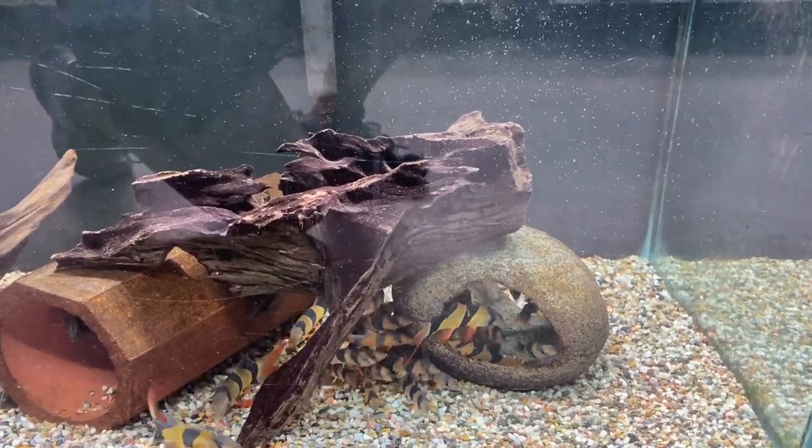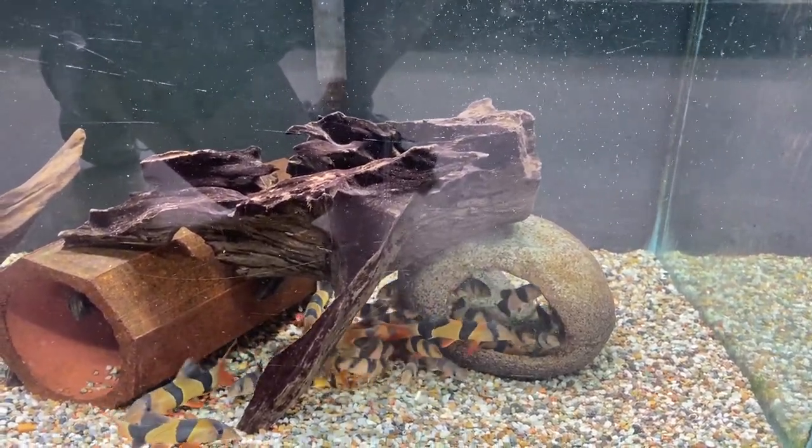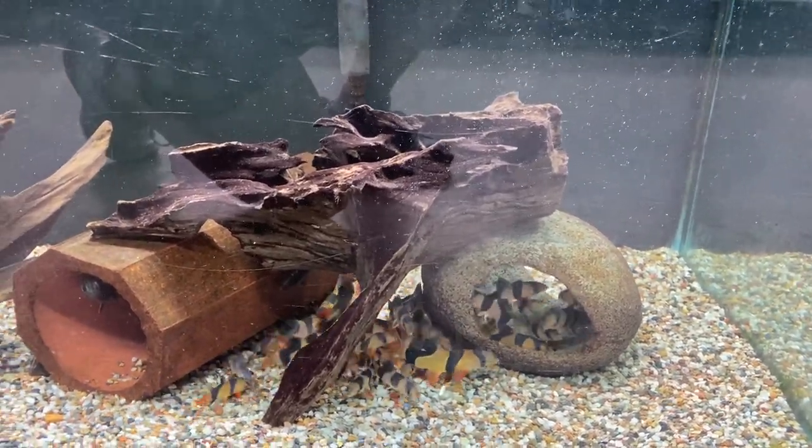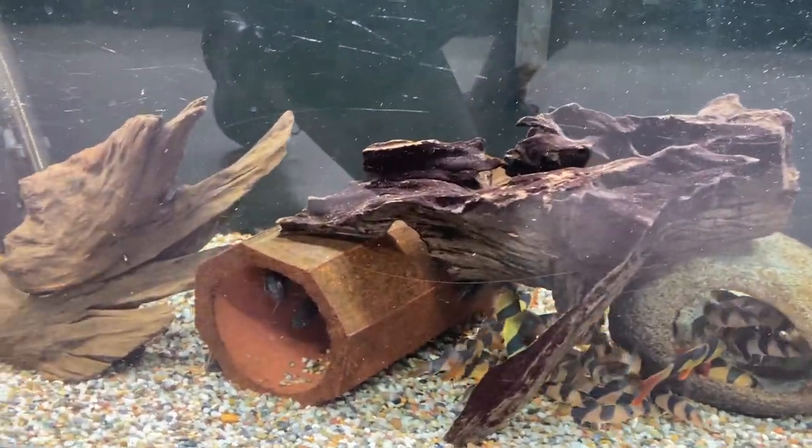Good morning everyone, this is Allison at Rogers Aquatics on Friday February the 5th 2021 and we're going to do an updated fish tour. It's been a little while since we've had a chance to do this.